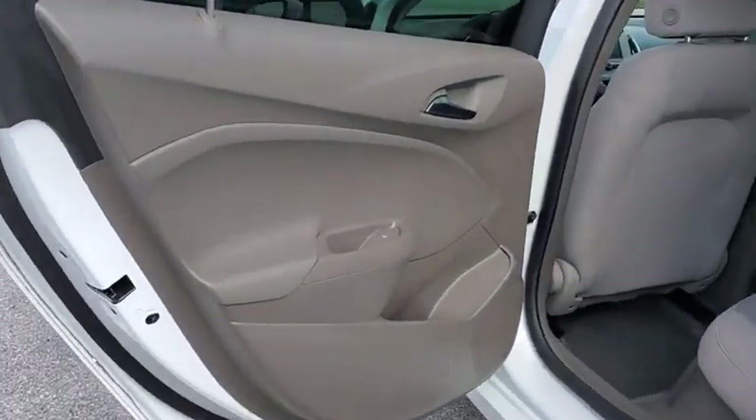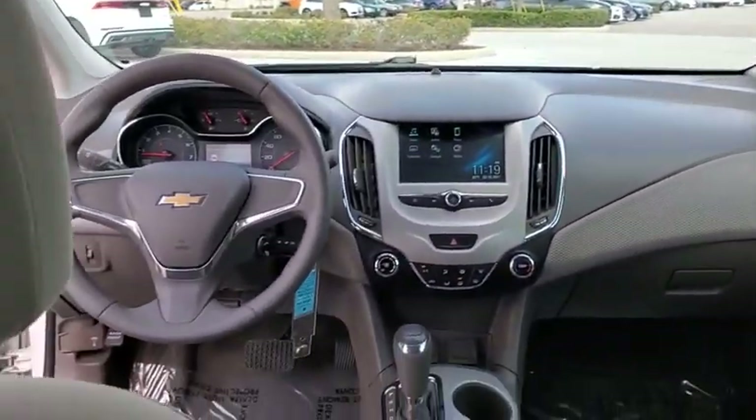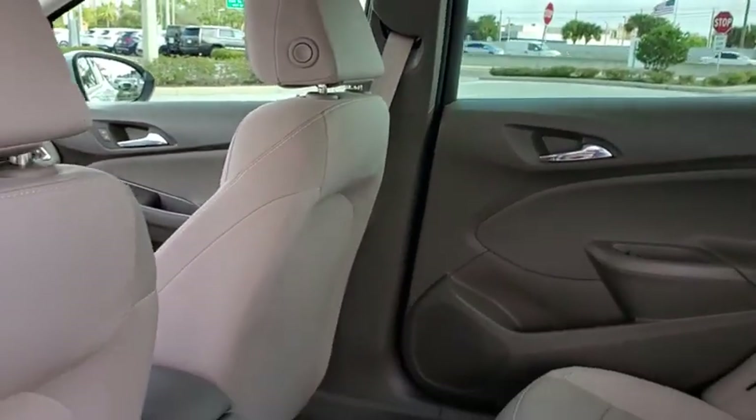Compass, trip computer, panic alarm, brake assist, tachometer, remote keyless entry, driver vanity mirror, tilt steering wheel, cloth seat trim, front bucket seats, passenger vanity mirror.